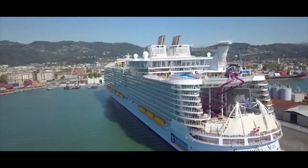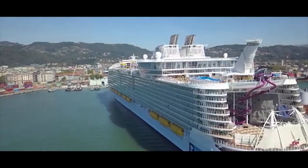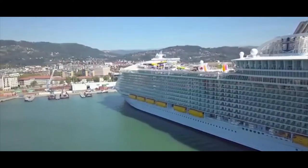There are 16 decks for guest use, four pools, and 2,759 cabins. Symphony of the Seas is about 30 meters longer than the largest military ships ever built, the U.S. Nimitz-class aircraft carriers.